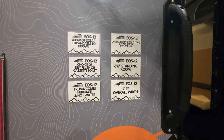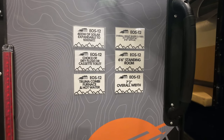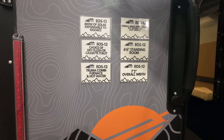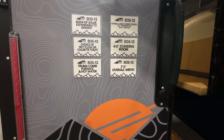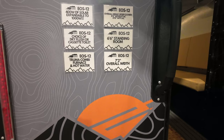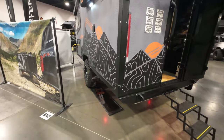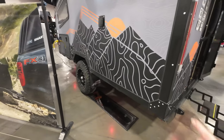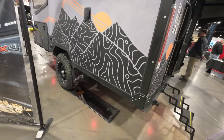You can add 400 watts of solar. It's a dry or cassette toilet. It's a Truma water heater and furnace. Six foot six inches — I was comfortable in there. It's a little over seven feet edge to edge. It's kind of a cool overland-type trailer.